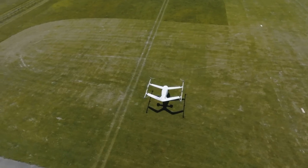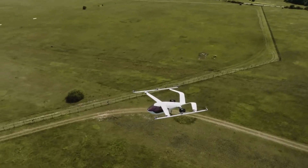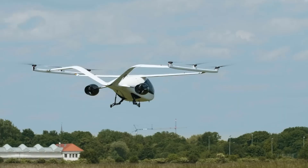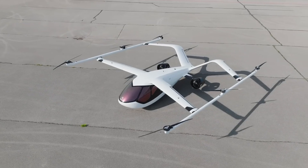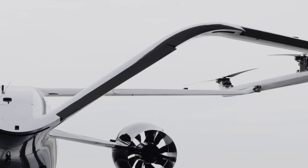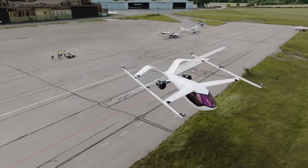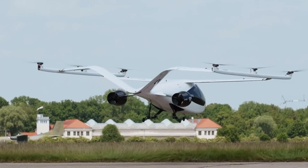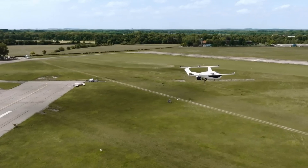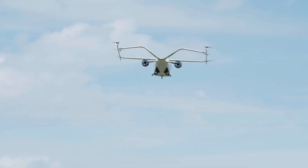The Volo Region is equipped with advanced safety features, including redundant systems that comply with European Aviation Safety Agency standards, ensuring top-tier reliability. Its whisper-quiet, fully electric operation significantly reduces noise pollution, fostering greater public acceptance. Integrated with VoloIQ, the Volo Region offers exceptional service quality, making it a crucial addition to Volocopter's air taxi services. This innovative aircraft efficiently and comfortably bridges the gap between urban and suburban areas, redefining the future of transportation.